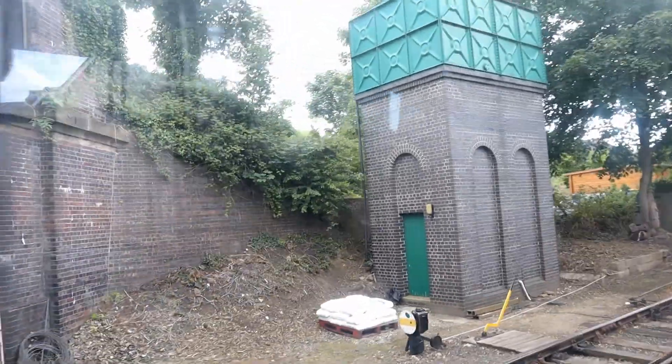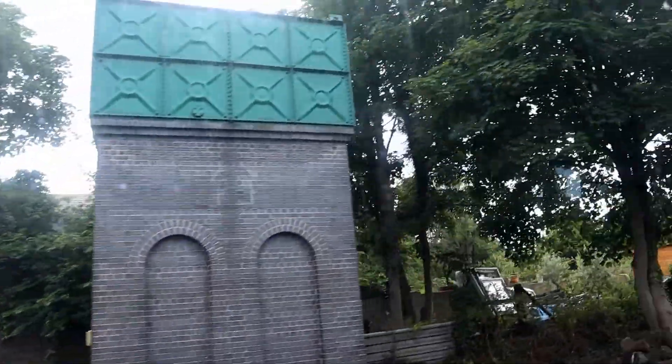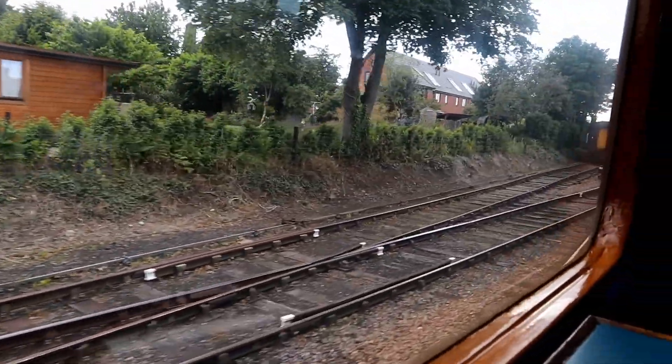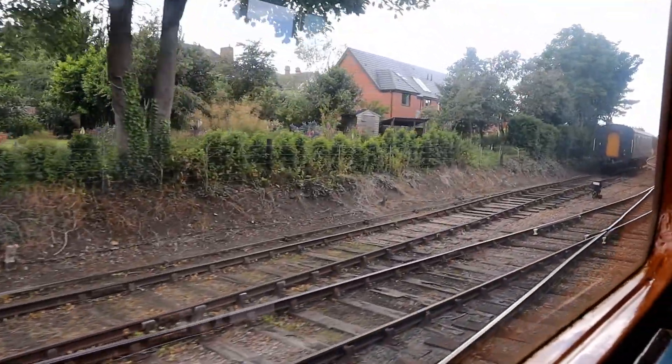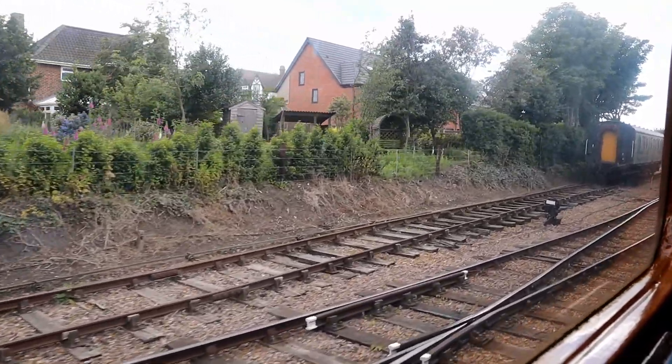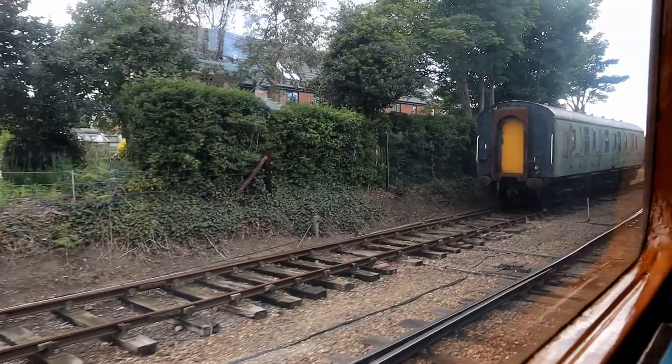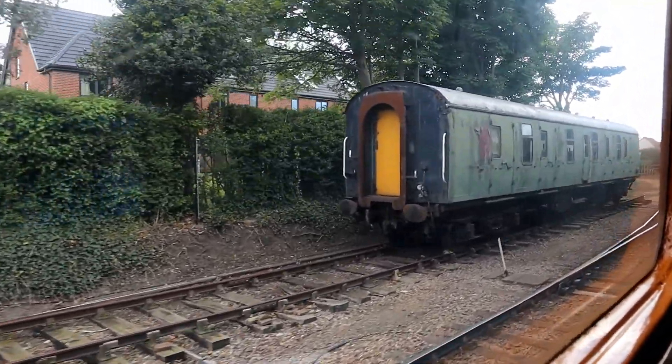For this next part of my journey, I don't actually know what locomotive I'm riding behind, because for some reason I didn't film it, photograph it, or make any note of what it was — so let's just assume it's one I'd already ridden behind before and get on with the rest of the trip.